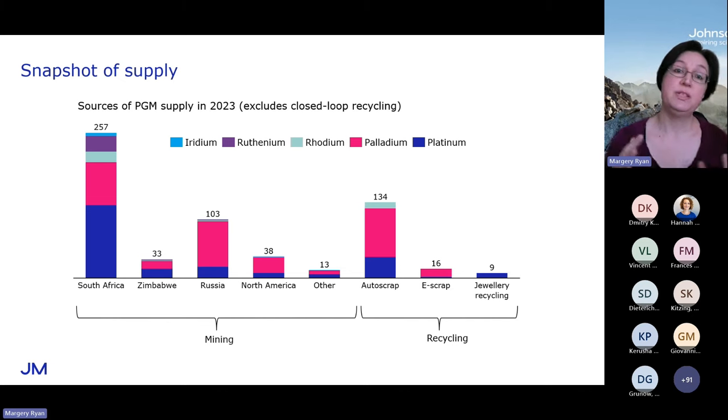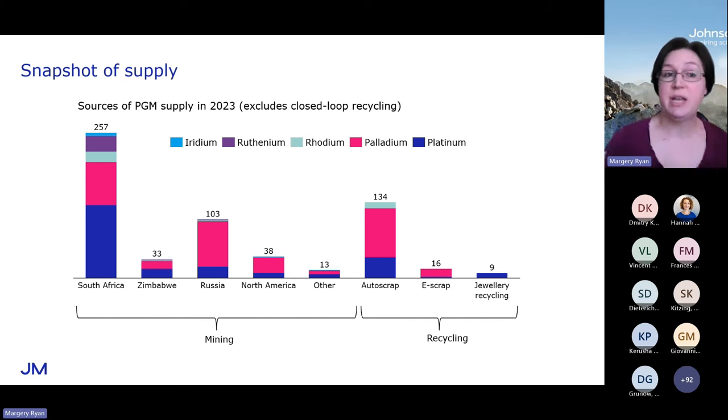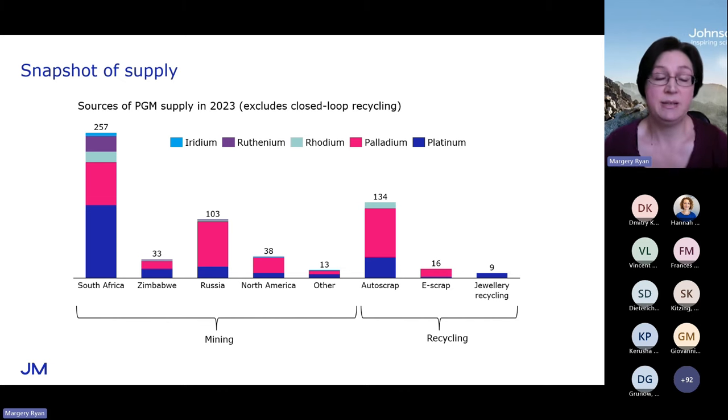Recycled or secondary PGM and primary or virgin PGM are completely fungible — there's no difference in their properties. Geologists tend to only look at mine supply, but if you only look at mine supply, you will significantly underestimate the amount of platinum, palladium, and rhodium available on the market. The largest single source of supply is auto scrap — catalytic converters. You can see how the use of platinum, palladium, and rhodium on catalytic converters means they have a significant secondary supply component in their markets.